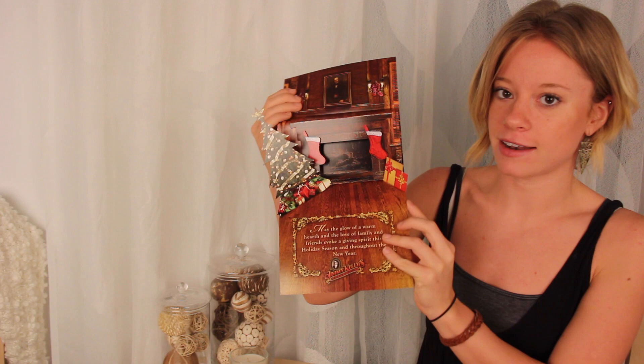They were looking to deliver the ultimate holiday experience to their customers, so they chose this holiday mailer with a pop-up fireplace on the inside to do just that.